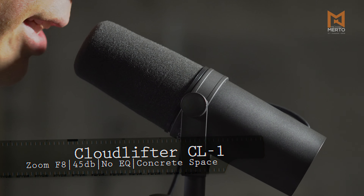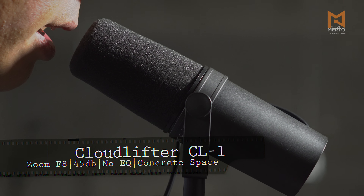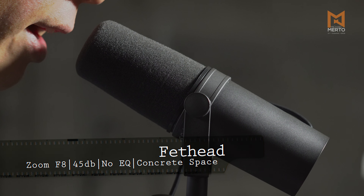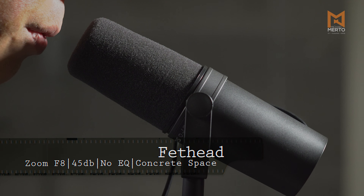This is a test of the Cloudlifter CL1, plugged in line between the Shure SM7B and the Zoom F8 recorder. This is a test of the Fethead amplifier, also plugged in line between the Shure SM7B and the Zoom F8 recorder.